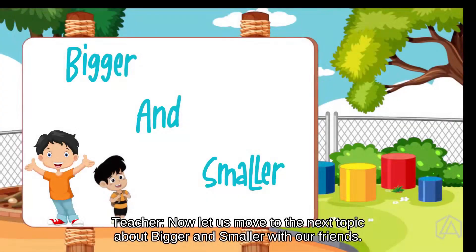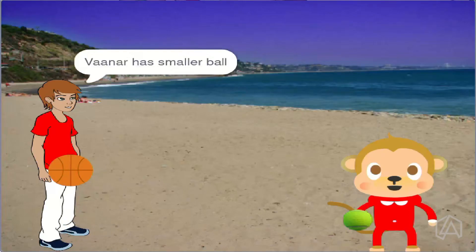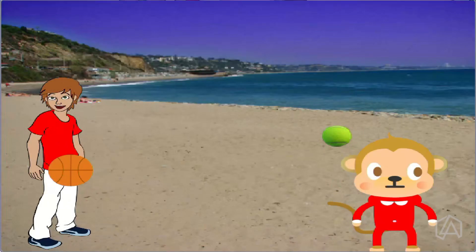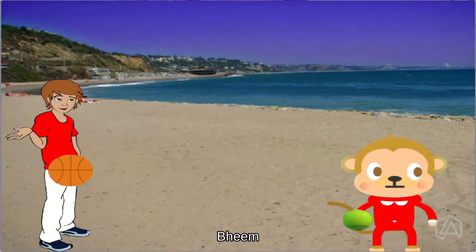Now, let us move to the next topic about bigger and smaller with our friends. Beam has a bigger ball. Vana has a smaller ball. Who has the bigger ball? Beam.